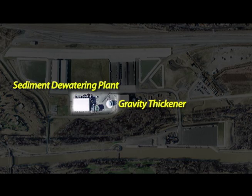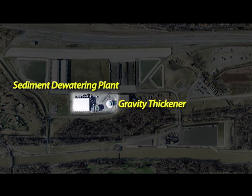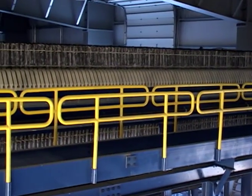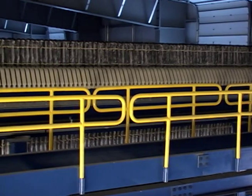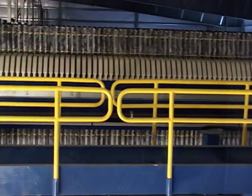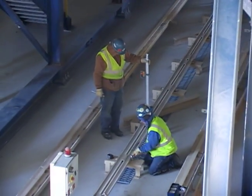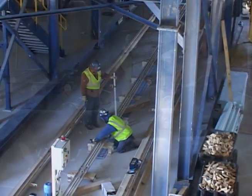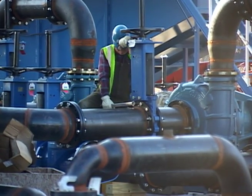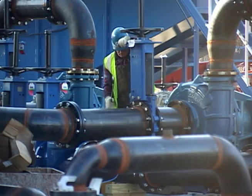From the gravity thickener, the slurry will be pumped into filter presses in the 41,000 square foot sediment dewatering building. Inside, the slurry will enter one of 12 filter presses specially manufactured for this project. The filter presses have been installed in the building on steel stands that are 20 feet in the air. Crews are now working to connect the miles of pipes that will carry the slurry and the extracted water throughout the plant.